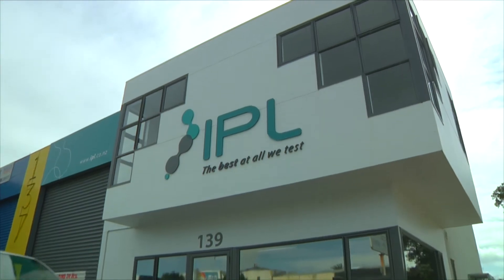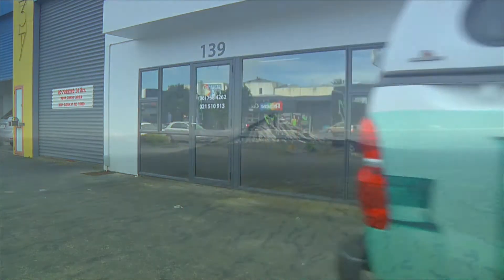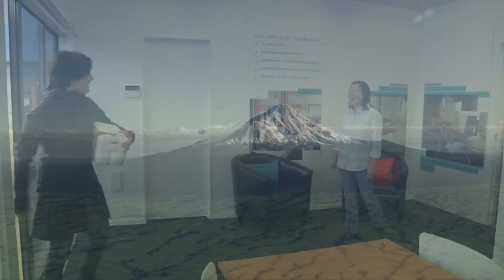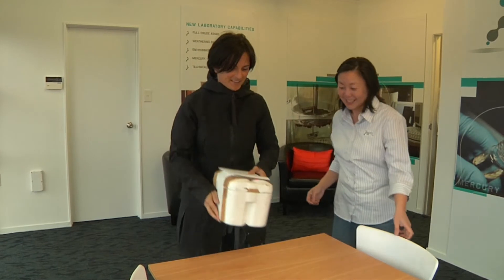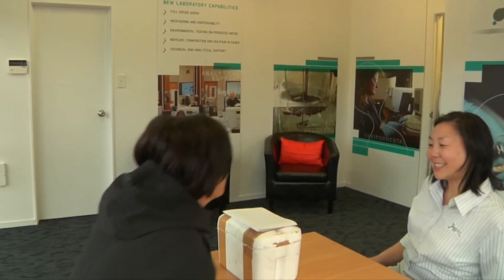Welcome to IPL's new testing facility, which is located in New Zealand's oil and gas industry hub — beautiful and vibrant Taranaki. As a specialist petrochemical and environmental testing lab, IPL is keen to become a one-stop shop to fulfil our customers' testing requirements. Face-to-face interactions are extremely valuable to our customers, so it became quite obvious to IPL that in order to support the oil and gas testing needs here, we had to have a local presence here in Taranaki.